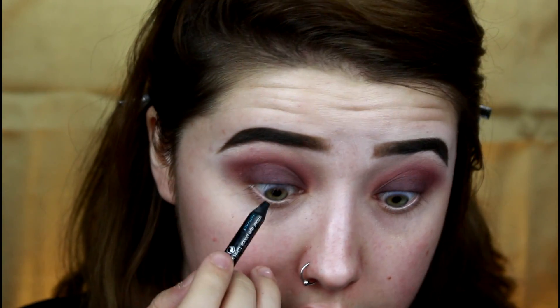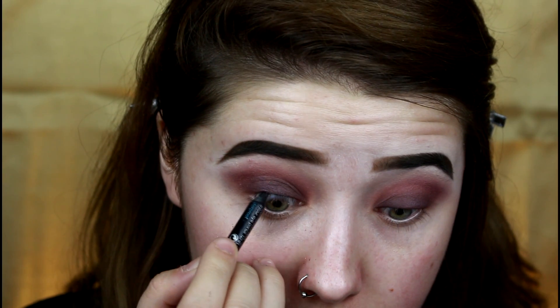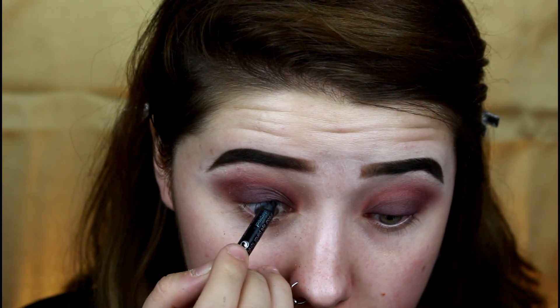I am now going to go in with the best black pencil liner I've ever used in my whole entire life — it's from Sephora Collection, so it's affordable. It is the 12-hour wear contouring eye pencil in the shade Black Velvet. This stuff is waterproof, transfer-proof, and smudge-proof — it is absolutely beautiful. I'm just going to tightline my eyes with this, getting right underneath the lashes.